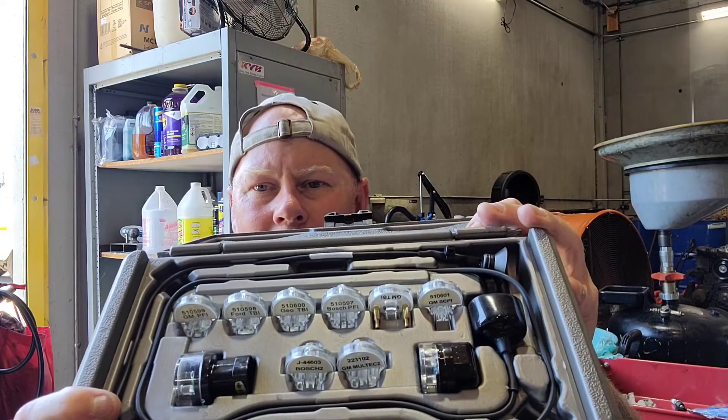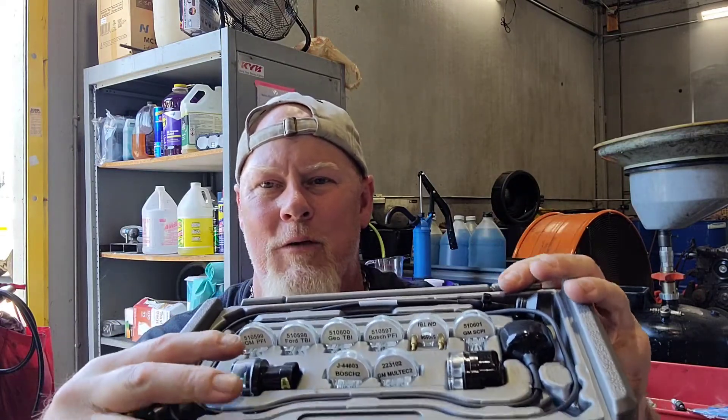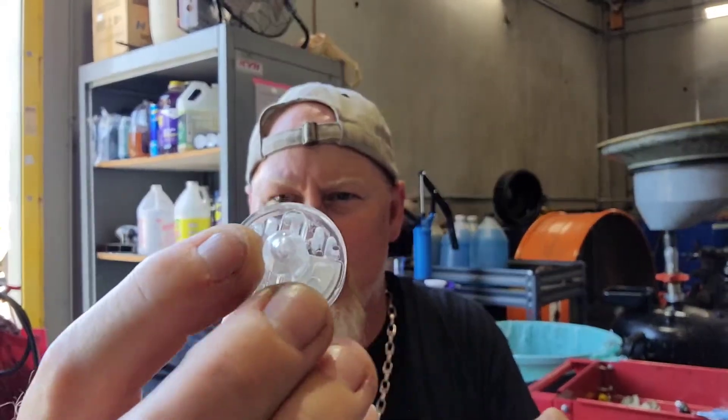Another tool you want for testing is a noid light set — this is only for a quick reference check. It's a lot easier than scoping an injector just to see if an injector is firing. It would be used if the engine isn't starting and you're looking for injector pulse. This set has all different adapters that plug into different injector connectors. It's basically a light bulb — when you crank the engine, the bulb flashes indicating it has power and pulsed ground, meaning the computer is turning the injector on and off.